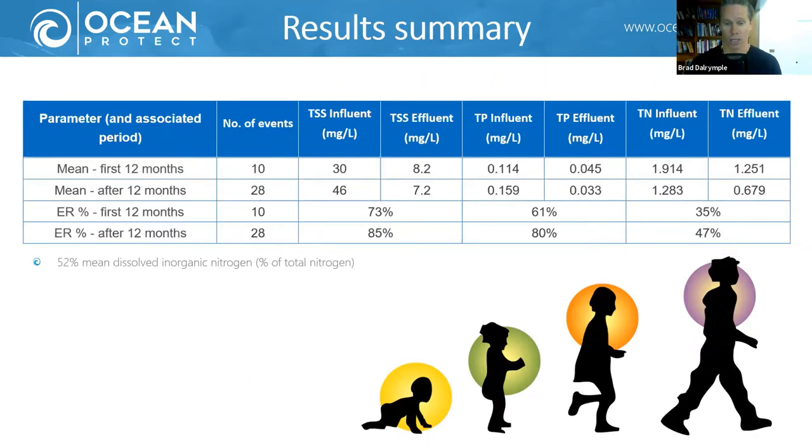This summary shows the key urban stormwater pollutants of particular concern in Australia: total suspended solids, total phosphorus, and total nitrogen. We're seeing really good rates of concentration reduction, and the system actually seems to be getting better with age — probably due to the system being more stable, the tree being bigger, more root biomass, and more biological activity. After the first 12 months of establishment, across 28 qualifying events we're seeing 85 percent efficiency ratio for TSS, 80 percent reductions for total phosphorus, and 47 percent reduction for total nitrogen — really solid results.